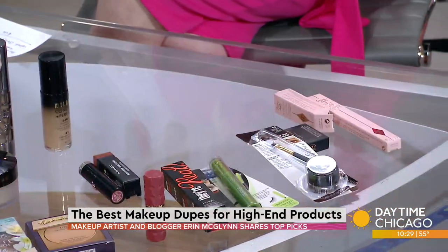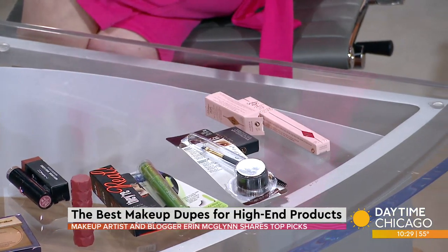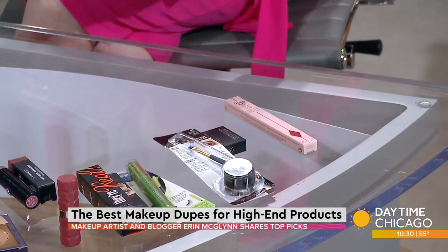The biggest price difference: everyone has heard about the Charlotte Tilbury Pillow Talk lipstick — everybody's got it everywhere. Her lipstick sells for $34. Milani makes a dupe that is beautiful — the formula is gorgeous, the packaging is beautiful — at $7.99. That's $26 you're saving on a lipstick. Makeup has come so far; you really don't have to buy any of the expensive stuff anymore.